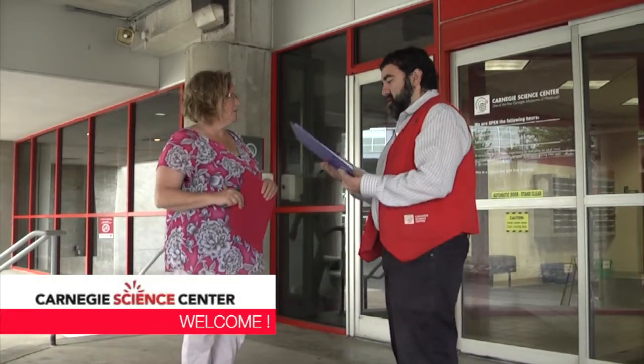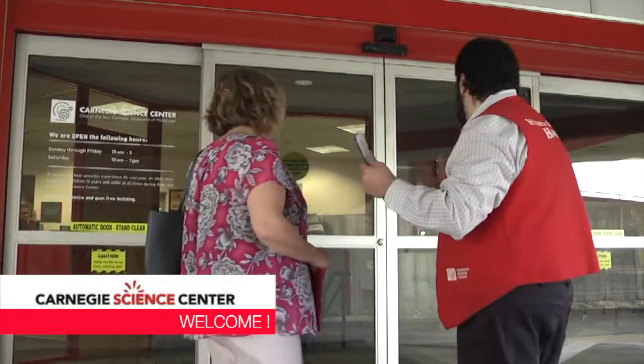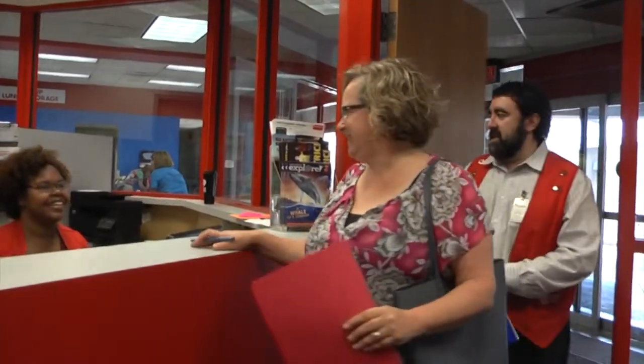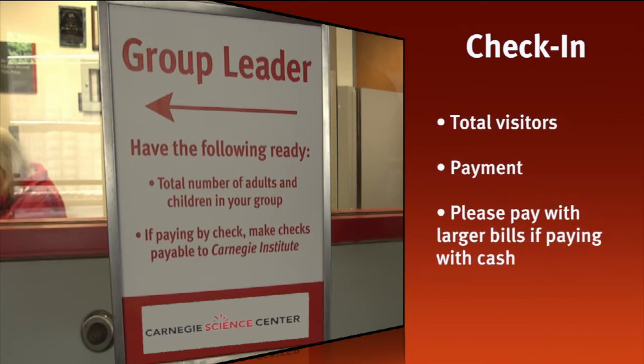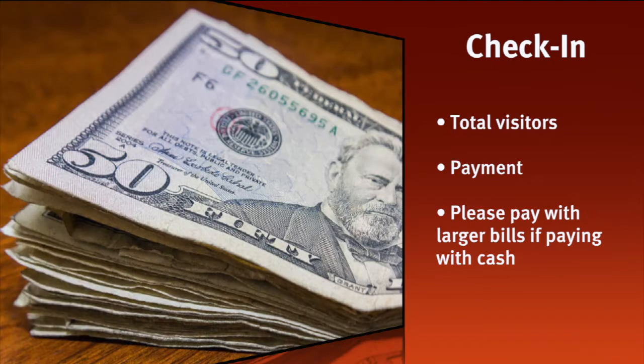When you arrive you will be greeted by a Science Center representative. They will go over important details about the day including where to store your lunches, and will direct your group leader to check-in. To check-in for your trip, be prepared with the final number of adults and children attending the trip and your payment. Remember your payment must be in a single lump sum. If paying cash, please pay with larger bills.